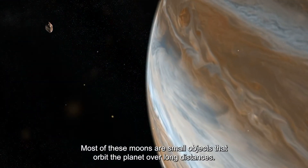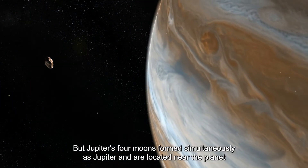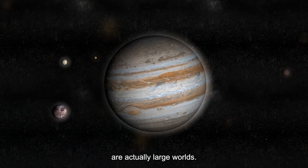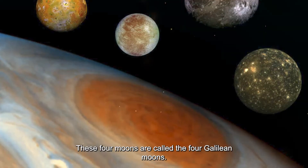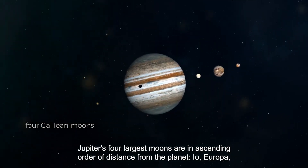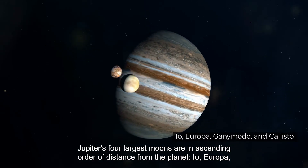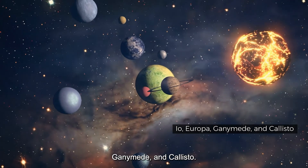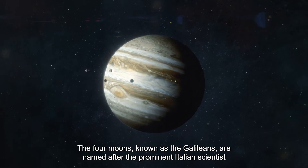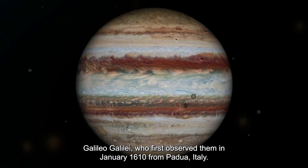Most of Jupiter's moons are small objects that orbit the planet over long distances. But Jupiter's four moons that formed simultaneously with Jupiter and are located near the planet are actually large worlds. These four moons are called the four Galilean moons. Jupiter's four largest moons, in ascending order of distance from the planet, are Io, Europa, Ganymede, and Callisto. They are named after the prominent Italian scientist Galileo Galilei, who first observed them in January 1610 from Padua, Italy.